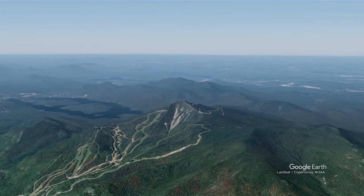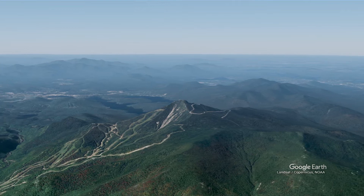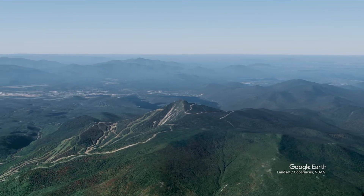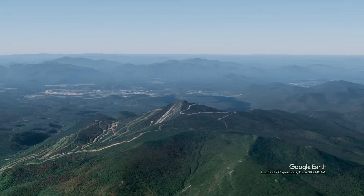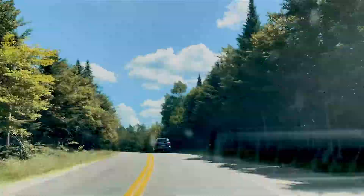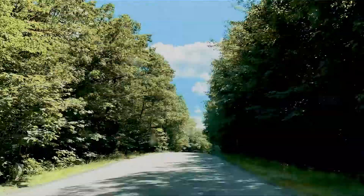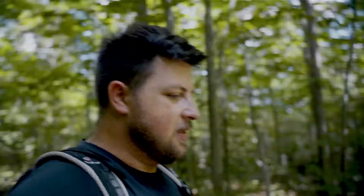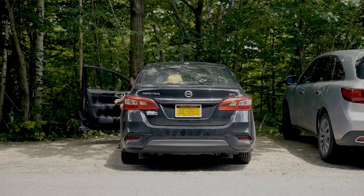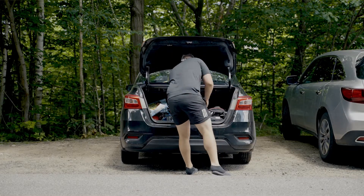Today's objective is Whiteface and Esther Mountain. This will be about 9.5 miles with about 3,700 to 3,800 vertical feet. I think the biggest challenge today is going to be the heat. There's a good chance I don't complete the hike today, being completely realistic, because that's the one thing I struggle with the most with hiking. We're going to do our best and see where the day takes us.